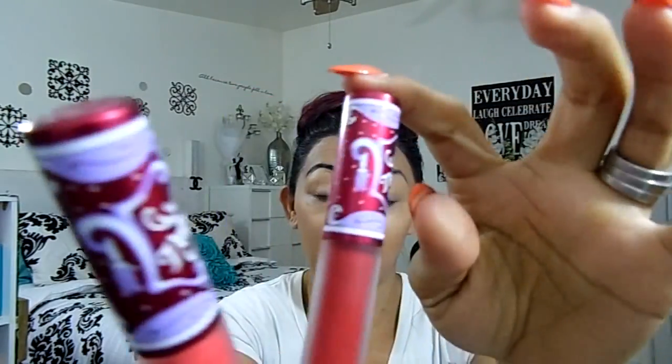First of all, here are two of their Velveteen collection. Now these are just really pretty packaging. I love them. They are super pigmented. They go on like a lip gloss — really pigmented but they dry to a matte finish. That is what I love about these because I love matte lipsticks.